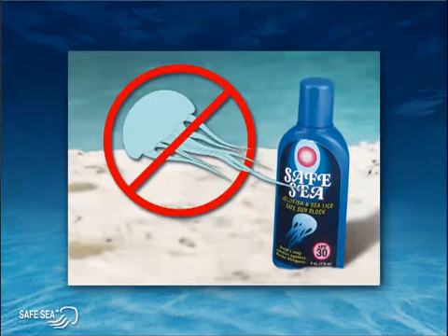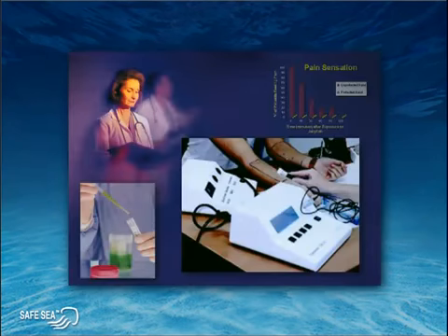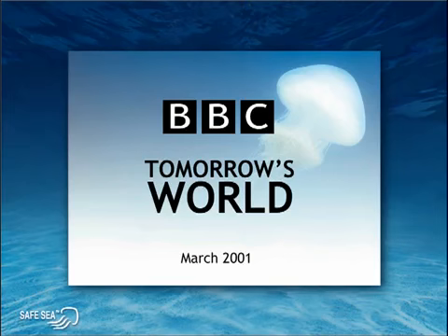So no matter how many millions of stinging cells actually do touch the skin, Safe Sea will provide excellent protection by eliminating or at least significantly reducing the stinging capability of these cells. Clinical trials conducted in FDA-approved hospitals demonstrate without a doubt that Safe Sea is highly effective in preventing jellyfish stings, as seen in a short clip from the popular BBC television show Tomorrow's World.